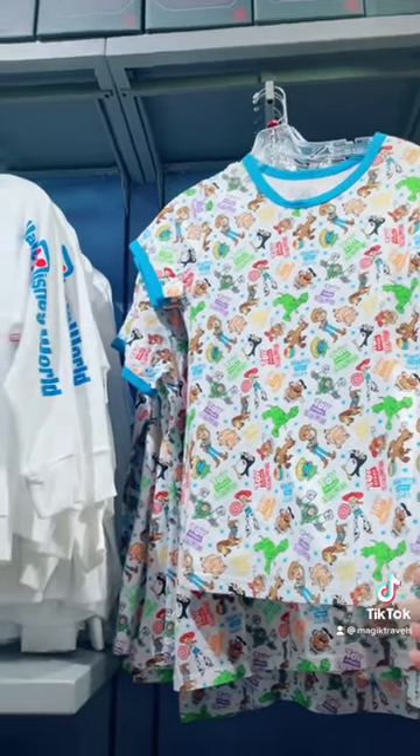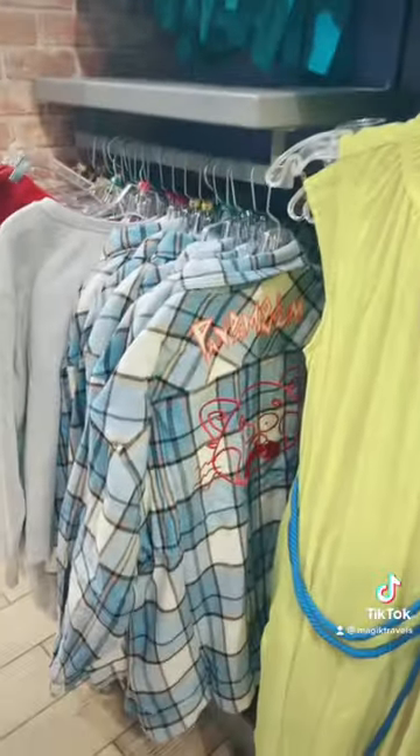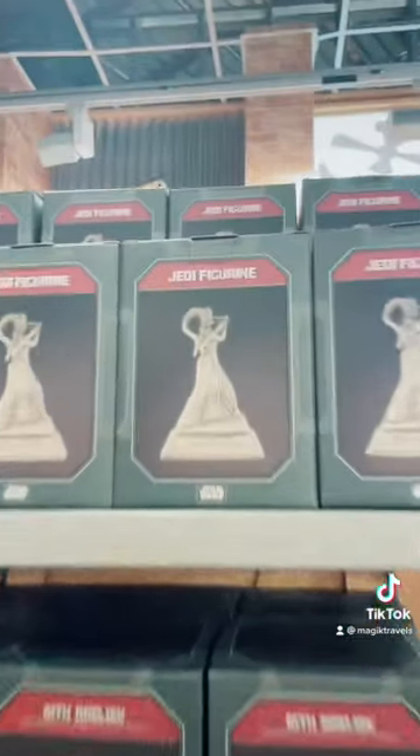I'm feeling this Pixar shirt — really all of these. We definitely have some cool new Star Wars stuff.